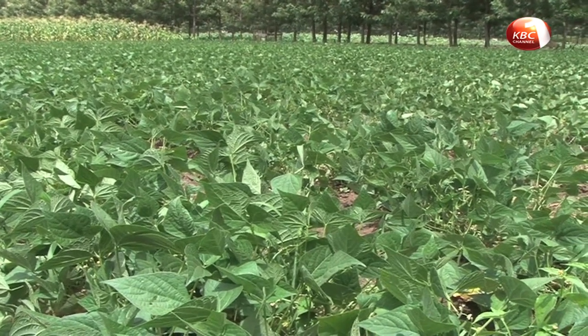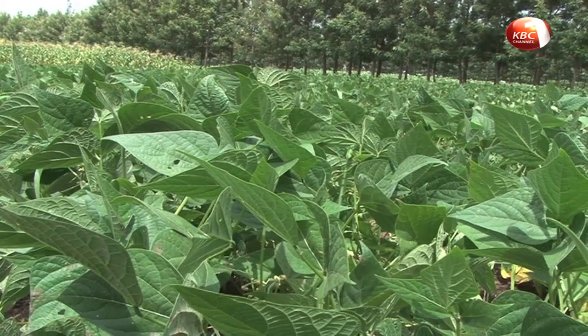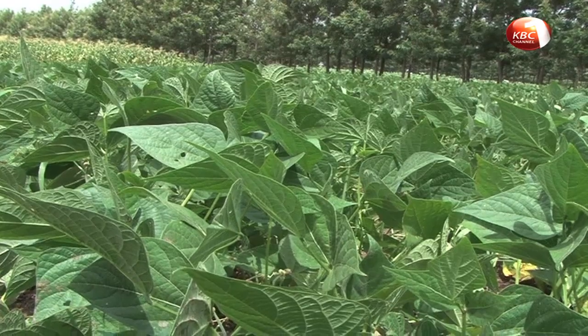Though highly nutritious, bean consumption in the country still remains low, with an average Kenyan consuming between 50 to 60 kilograms per year.